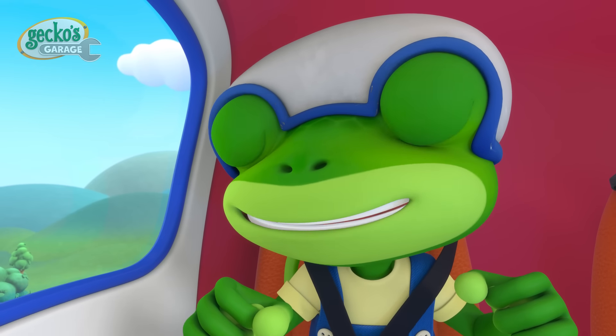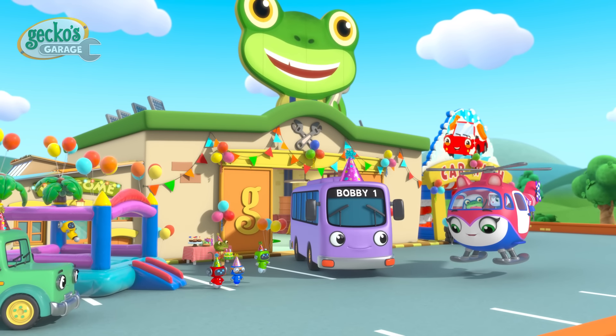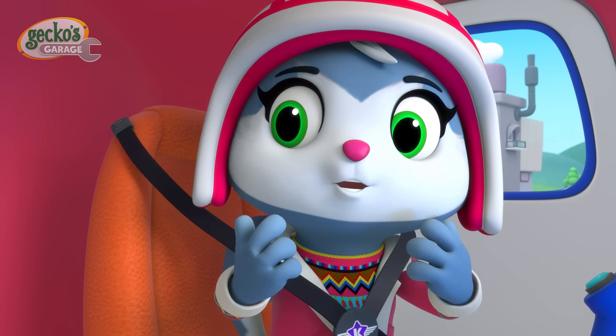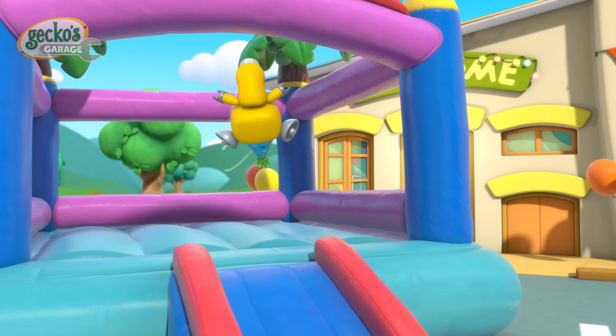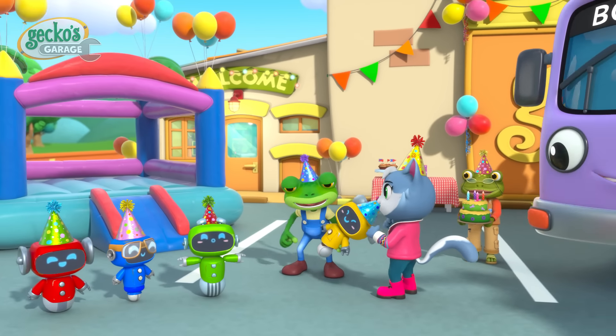Nuts and bolts! What's going on, Cat? Surprise! It's for your birthday! We're here to celebrate how much you mean to all of us! Happy birthday, Gecko! Thank you so much, everyone! Let's party!